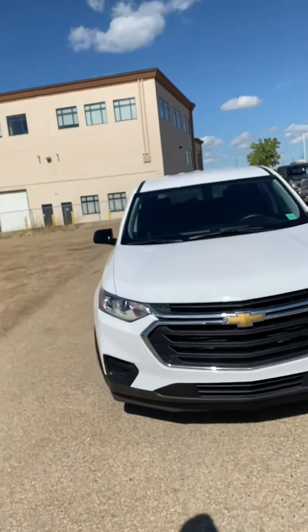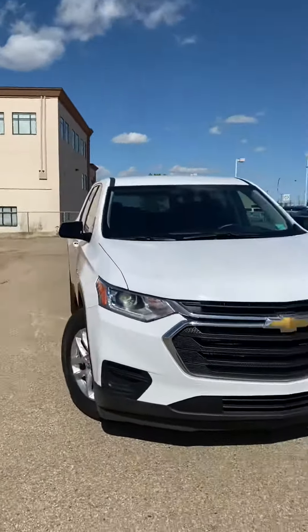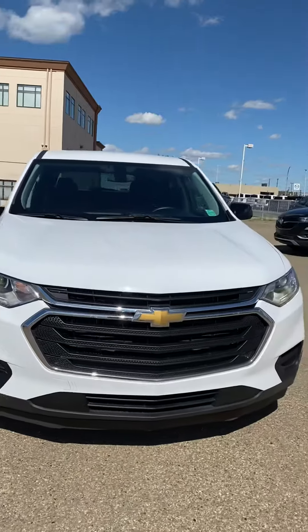Hi, my name is Jaz, I'm with Capital GMC, and today I have the pleasure of showing you this awesome Chevy Traverse.